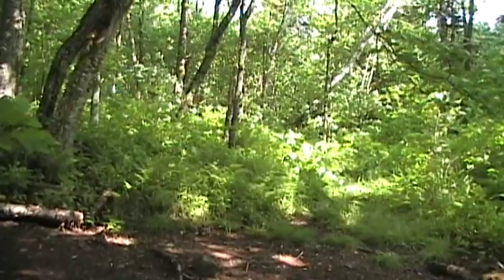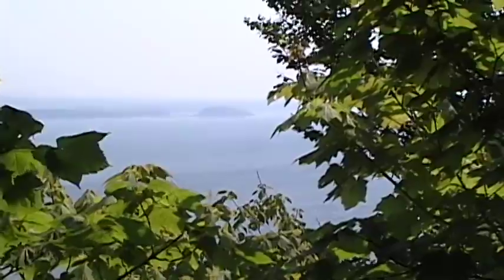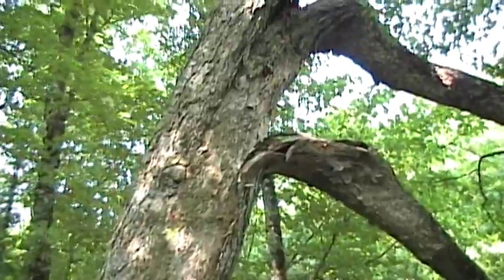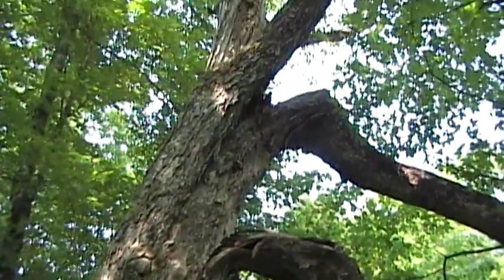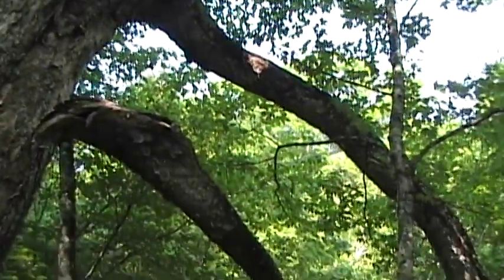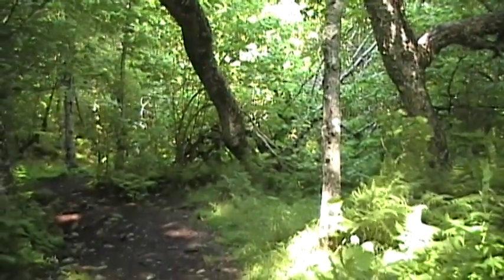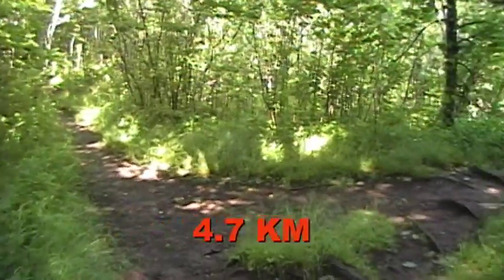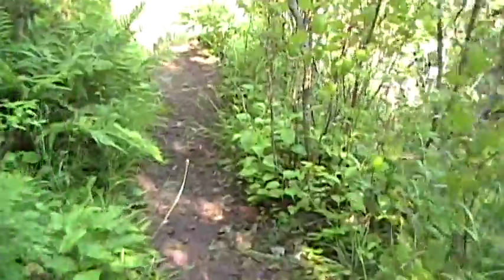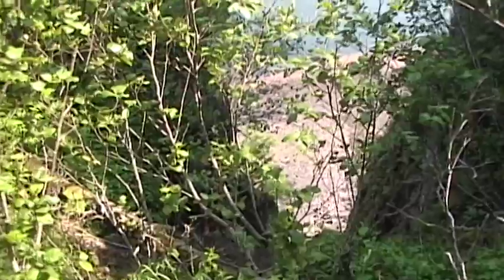Over here is a look-off. Here's a look-off, down this little trail. Peek over here — that's a long ways down.